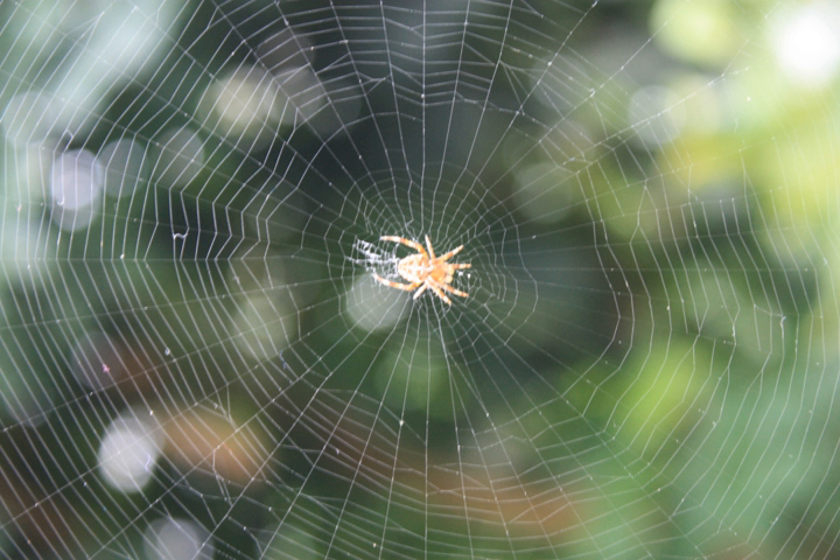A spider web, spiderweb, spider's web, or cobweb — from the archaic word 'cop' meaning 'spider' — is a structure created by a spider out of proteinaceous spider silk extruded from its spinnerets, generally meant to catch its prey.